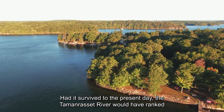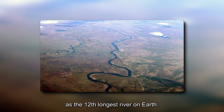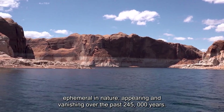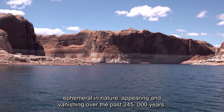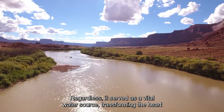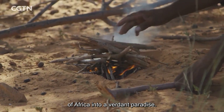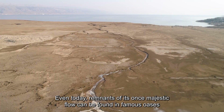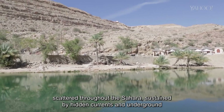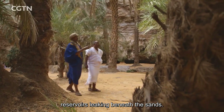Had it survived to the present day, the Toman Rosset River would have ranked as the 12th longest river on Earth. Scientists speculate that this river may have been ephemeral in nature, appearing and vanishing over the past 245,000 years. Regardless, it served as a vital water source, transforming the heart of Africa into a verdant paradise. Even today, remnants of its once majestic flow can be found in famous oases scattered throughout the Sahara, sustained by hidden currents and underground reservoirs leaking beneath the sands.